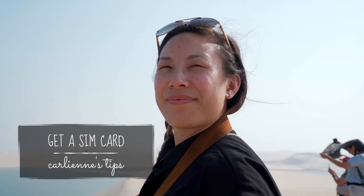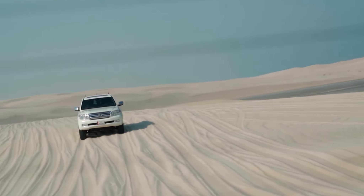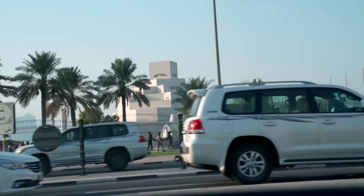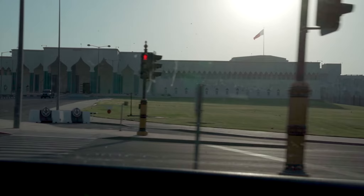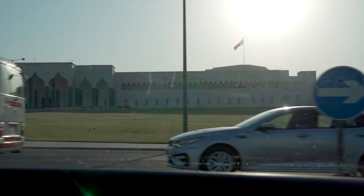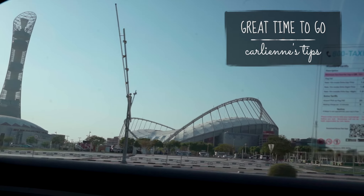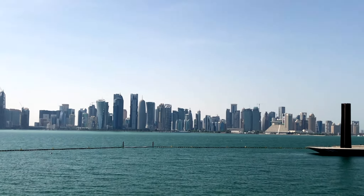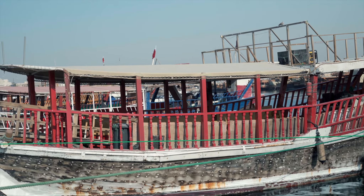A couple quick tips for your trip to Doha: get a SIM card in case you're going to use Uber or taxis, because Wi-Fi is not widely available in public areas, especially if you go to Katara Cultural Village — they don't have taxi stands, so you might get stranded if you don't have internet. Tourism in Doha is just developing and they're building a lot of infrastructure like public transportation. The metro lines just became operational this past May, so everything is still super new.